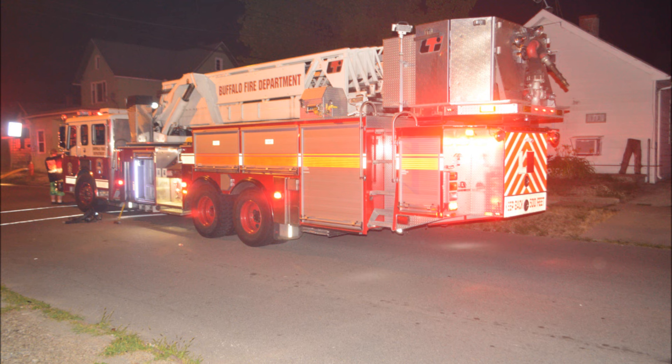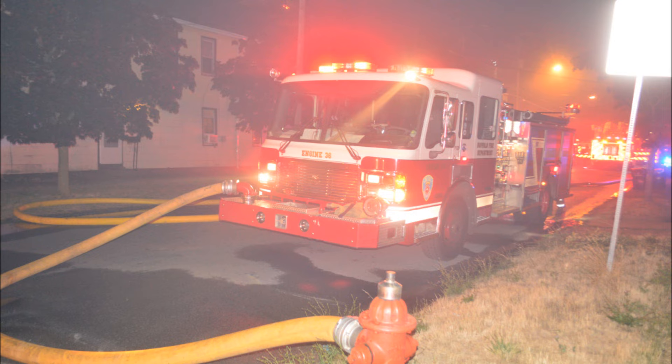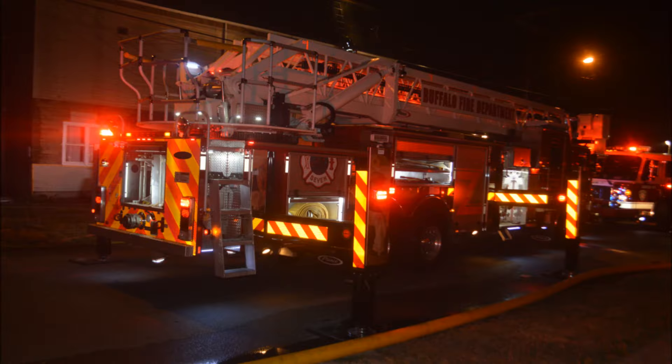Main fire building, 99 Thompson, one and a half story, big hit. Defensive attack, used two two-and-a-half inch lines, one ladder pipe. $30,000 to the structure, going to be ordering emergency demolition. Cause is under investigation.